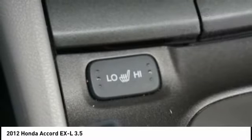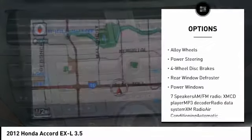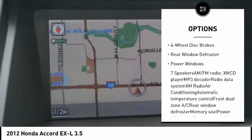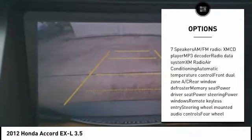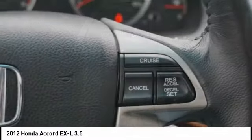Here are some of this vehicle's great options: power passenger seat, traction control, air conditioning, dual airbags, alloy wheels, power steering, four-wheel disc brakes, rear window defroster, power windows. Come take a test drive today.